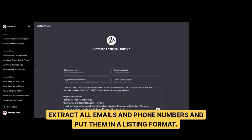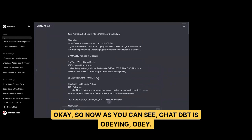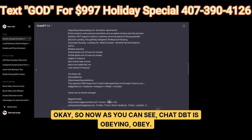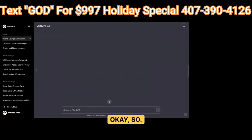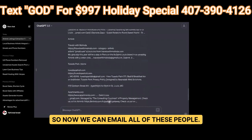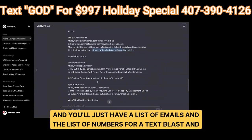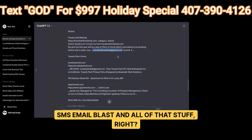We're going to paste that in ChatGPT and tell it: 'Extract all emails and phone numbers and put them in a listing format.' ChatGPT is obeying. It's put it in list format, so now we can email all of these people. If you want to separate further, just tell it to separate emails from numbers — you'll have a list of emails and a list of numbers ready for a text blast, SMS blast, and email blast.